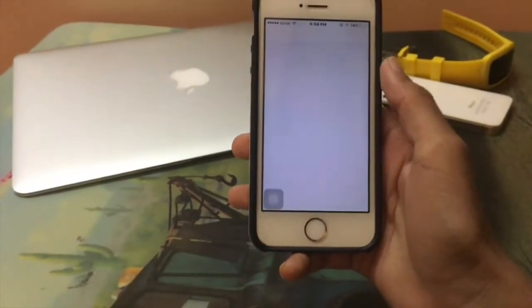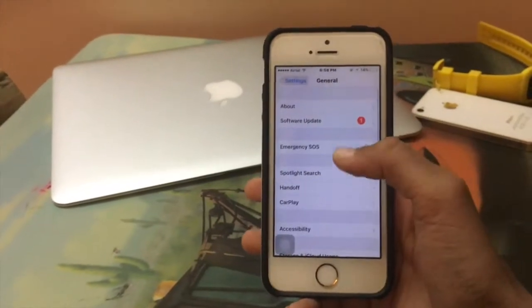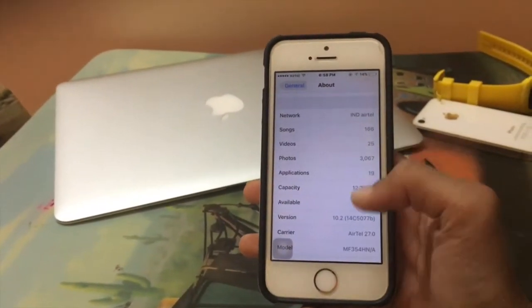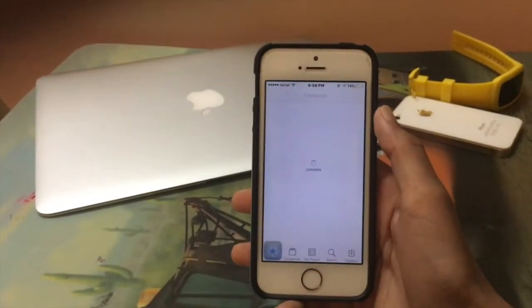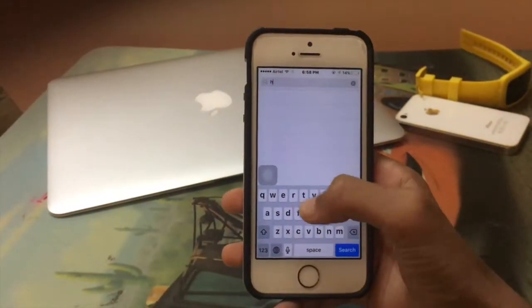Go to your Settings and first I'll show you how much storage I have — I have about 40.7 MB. Now go to the App Store and search for Hearthstone.